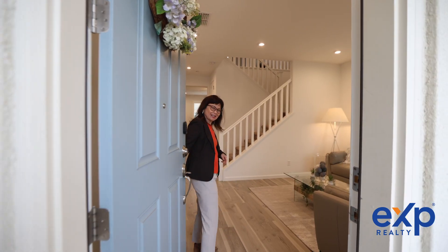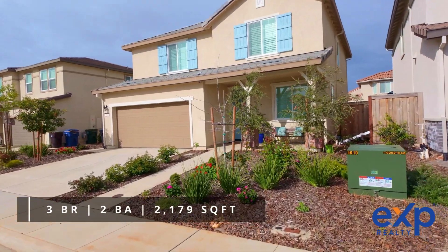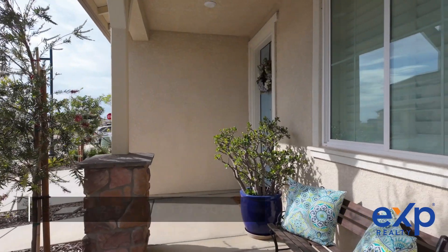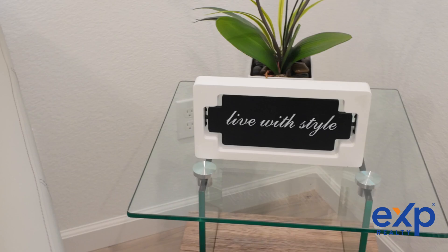Come on, follow me, let's go take a look around. Built in 2022, this home is 2,179 square feet with three bedrooms, two baths, plus a wonderful flex space downstairs and another loft area upstairs.